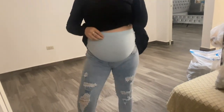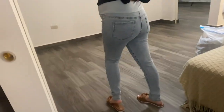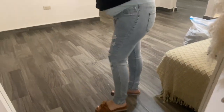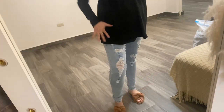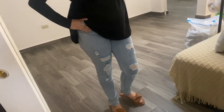This is the next pair — a light wash, really nice, also in size small. I think they look pretty flattering. If you were to just wear a long top, they don't even look like maternity jeans, which is exactly what I was looking for. I really like the wash and I really like the fit as well.